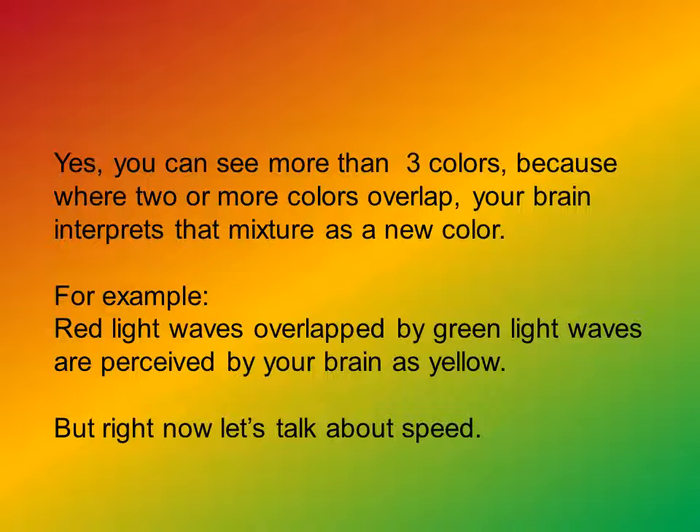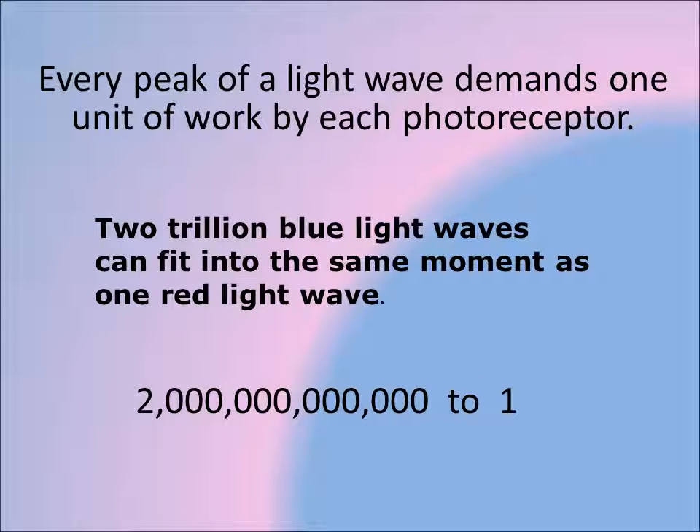So when you're appreciating your 16 million colors, remember that it's not really your eyes that are doing the seeing — they're sending a signal to your brain, and your brain is actually doing the perception of the colors. If you're colorblind, you probably see about 17 or 18 colors. Now let's talk about speed. Every peak of a light wave demands one unit of work by each photoreceptor, and two trillion blue light waves can fit into the same moment as one red light wave — which means a great deal in terms of the work we're asking people's eyes, especially those with visual impairments, to do.